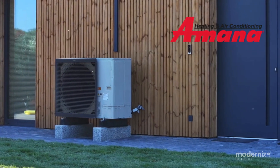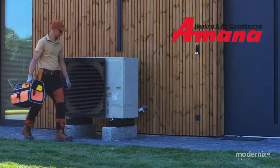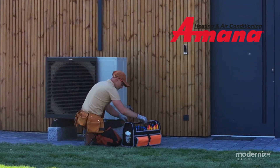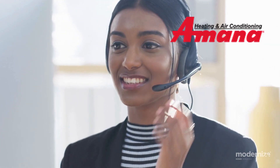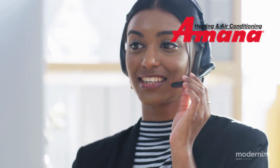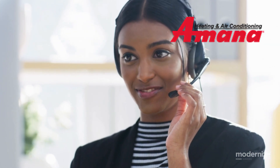Amana heat pumps. Amana, backed by the Whirlpool Corporation, offers innovative heat pumps with features like Comfort Bridge Technology for enhanced performance and efficiency. Known for their customer support and dealer service, Amana models include a 10-year limited parts warranty.